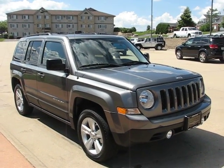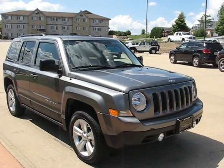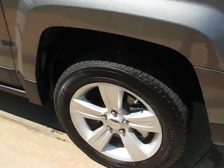Greetings Mail Carriers, I'm Alex with Postal Pete, and you're looking at our very first 2011 Jeep Patriot Sport 4x4 with the right-hand drive conversion. This one is mineral gray in color and does have the wheel package here.